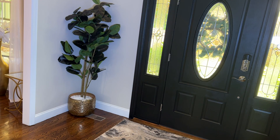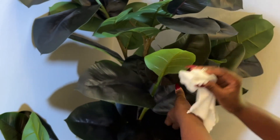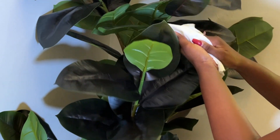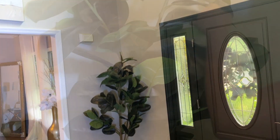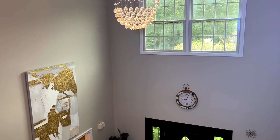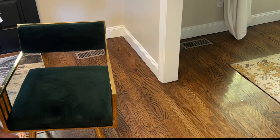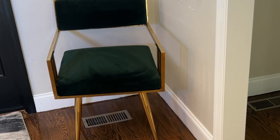You guys have seen this tree before — it was in my living room, now I just put it here. The tree is from Michaels, the planter is from HomeGoods, and the white marble chips are from Amazon. The wall art is not new but it is new in this spot — I wanted to draw eyes up to the ceiling and I think it is doing just that. On the other corner I'm keeping this green chair — the family really likes it, they sit on it when putting their shoes on, so it's gonna stay here for now.